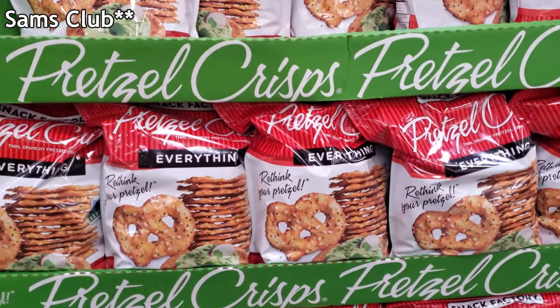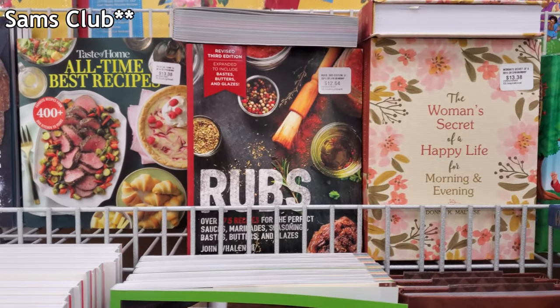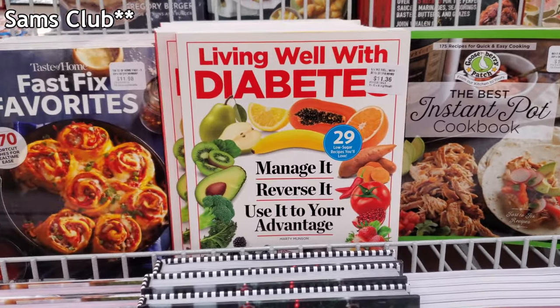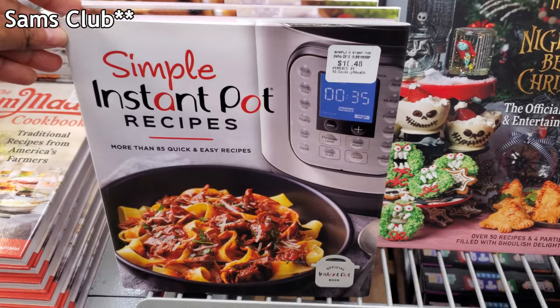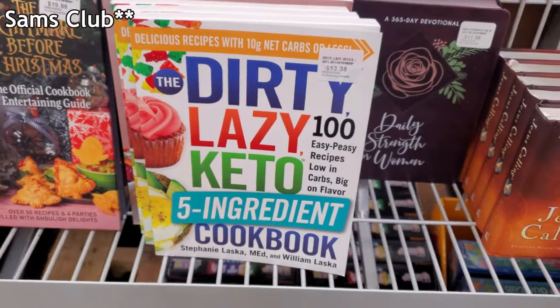A little pretzel for $5.98. Living Well with Diabetes book is $11.98. And this is still around — Dirty and Lazy Keto.